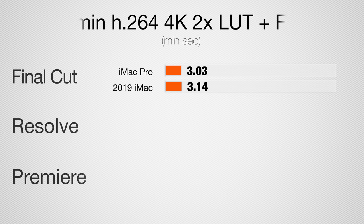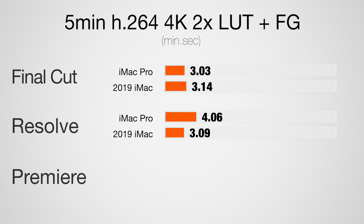Now let's take a look at a 5-minute 4K project with film grain applied, color corrections, and LUTs. In Final Cut, the iMac Pro is 6% faster; in DaVinci Resolve, the i9 regular iMac is 30% faster; and in Premiere Pro, the regular i9 iMac is more than twice as fast.